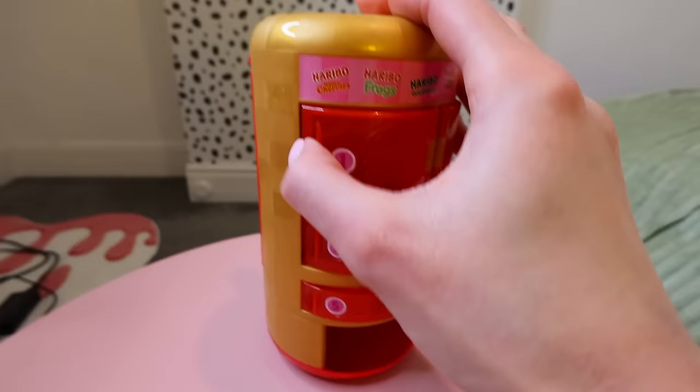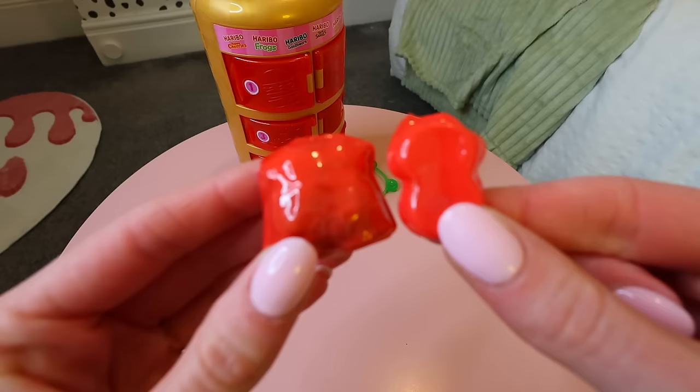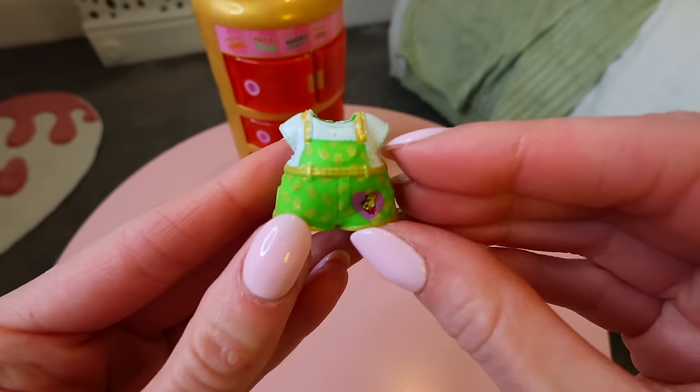My vending machine is broken — it got stuck on the way down to the chute. I fixed it! We got two. I love how they're red as well — this is so Valentine's themed. We found a cute little green and white dungaree set. We got a little red bow. We're getting there.